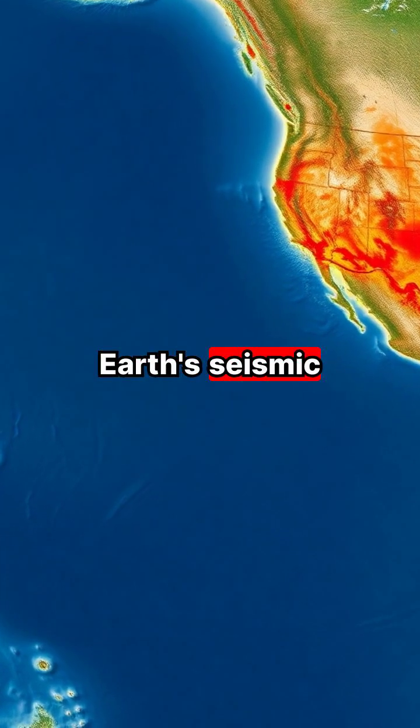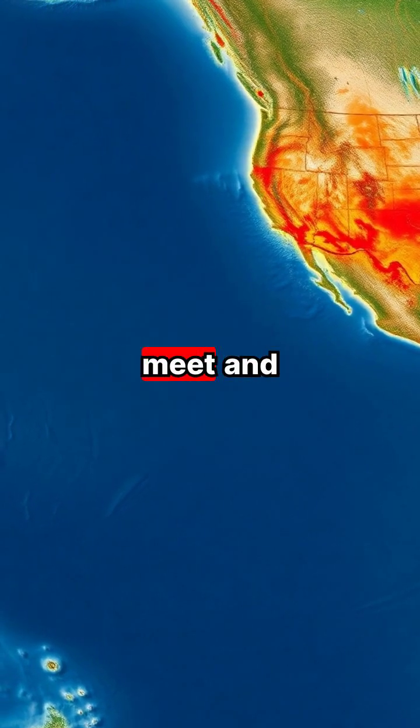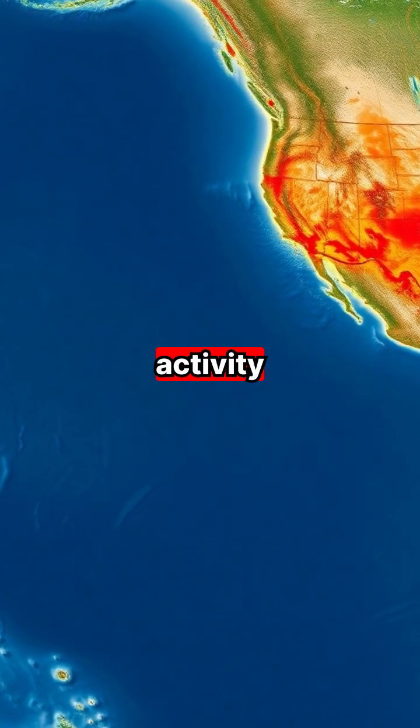Most of Earth's seismic activity occurs along the Pacific Ring of Fire, where many tectonic plates meet and create a zone of frequent earthquakes and volcanic activity.